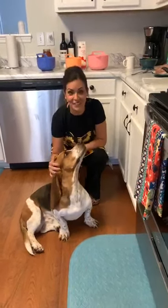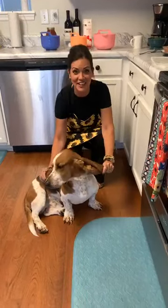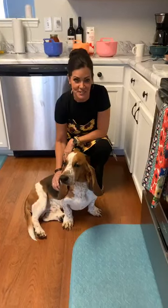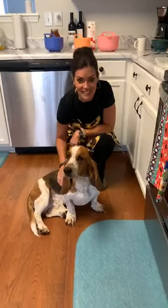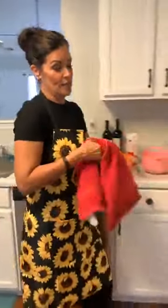Hi guys! We are going to be doing a cooking video today. And this is Tracker — say hello to Tracker, everybody. This is Abby's little rescue dog, and he's a great little addition to our family.